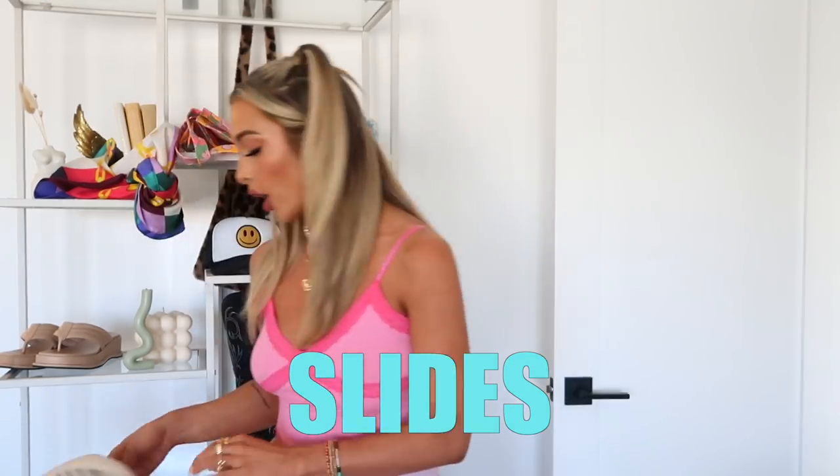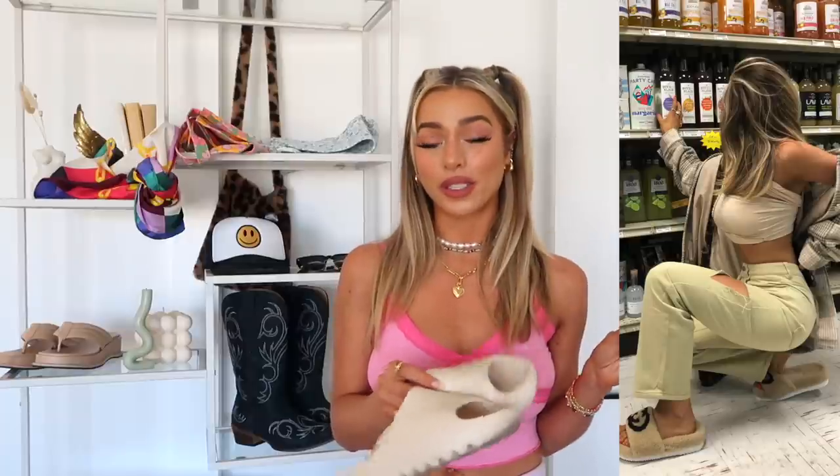Now let's get into shoes. First up: slides. I have these foam pillow slides — also called cloud slides — which are perfect for throwing on with everything: beach, pool, a walk. It takes no effort to put them on, which is so valuable. This style isn't for everyone, so any type of slide works — a classic black or brown one, or a more athletic style. Just have a pair of shoes you can slip into for all these summer activities.